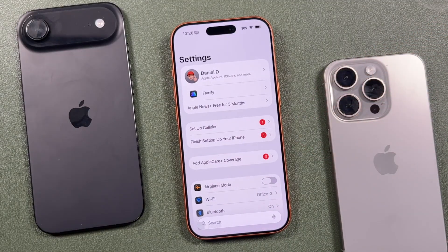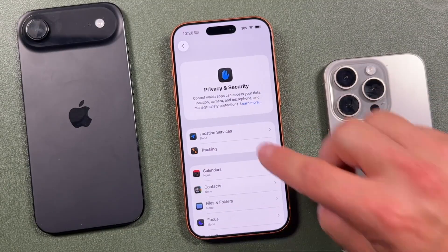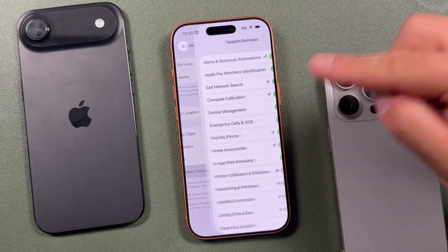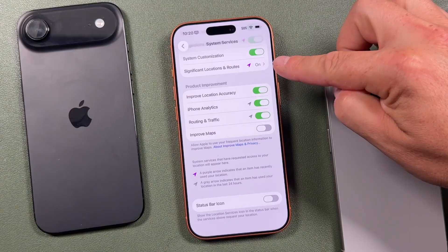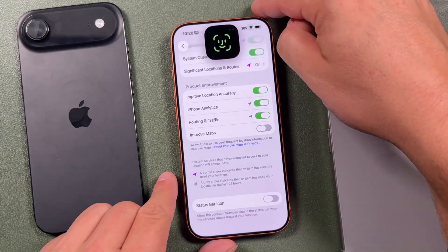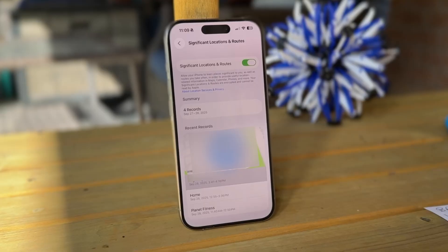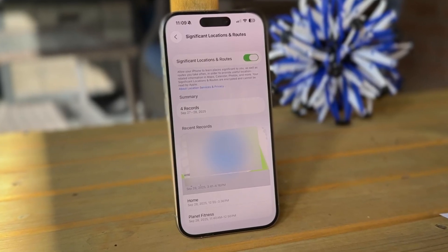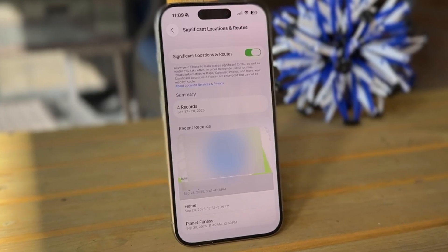For the first setting, open the Settings app and turn off Significant Locations. Scroll down and find the Privacy and Security tab, tap on Location Services — it needs to be on — then find the System Services section. Near the bottom is Significant Locations and Routes. It'll prompt you for Face ID or passcode. Your iPhone is keeping a detailed history of places you visit most, like your home, work, and daily coffee shop, and if it's on you'll see a map of those locations.